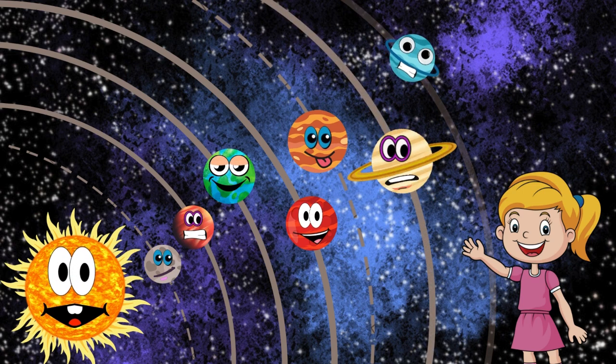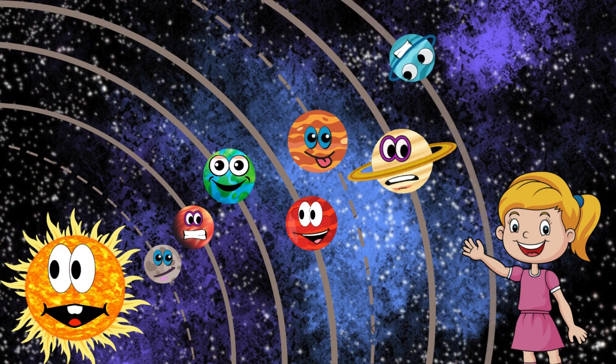Saturn is known for its stunning rings made of ice and rock. It's another gas giant with many fascinating moons.